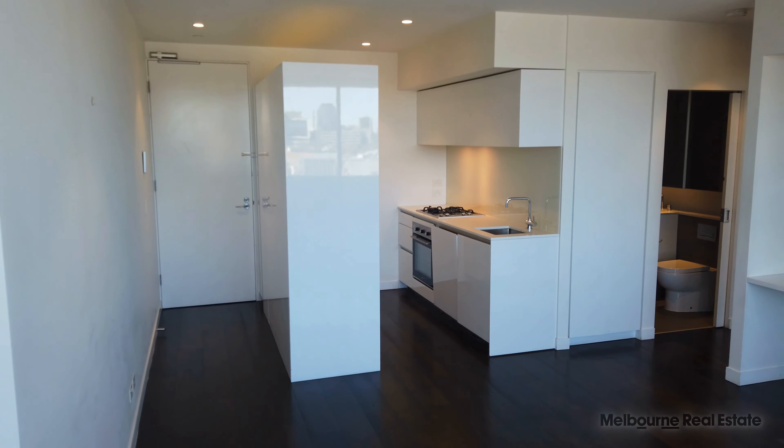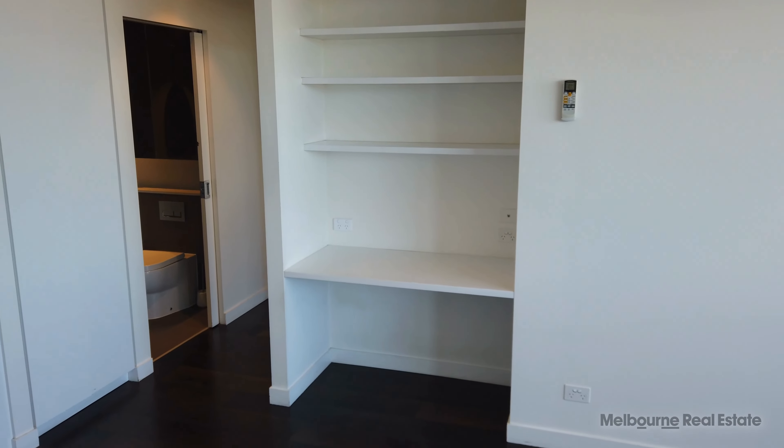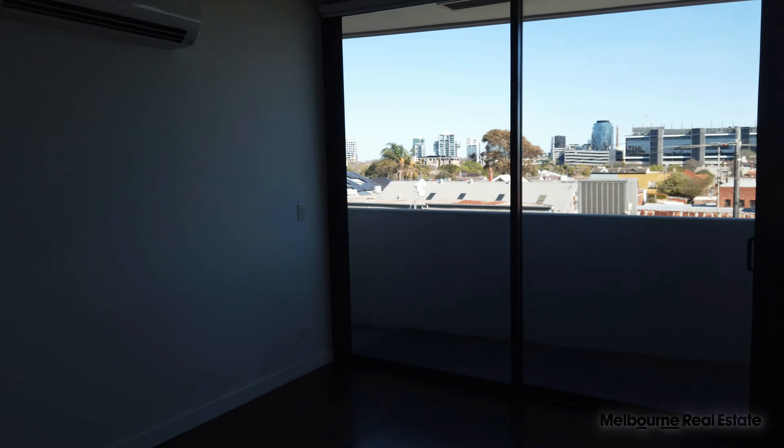We started out on the entertainers balcony and you saw those fantastic views of the CBD, but let's take a bit more of a look around the apartment now. You've got this spacious lounge and living area with a great built-in study over there with some additional storage shelves above. That balcony with those floor-to-ceiling windows provides loads of natural light into this space.